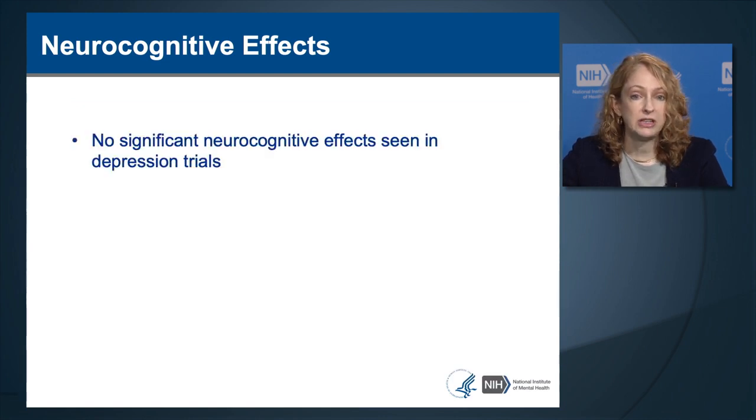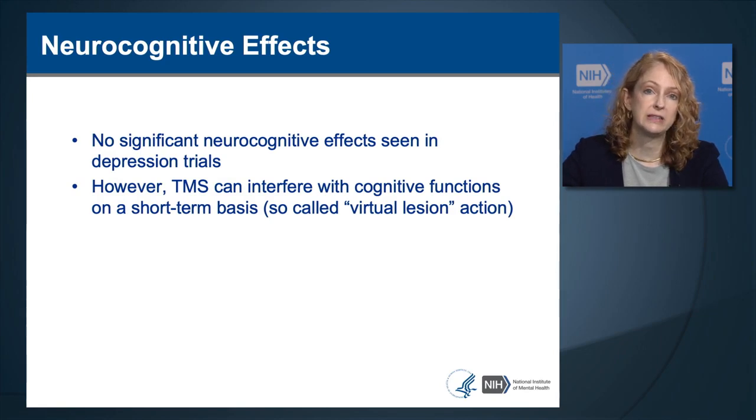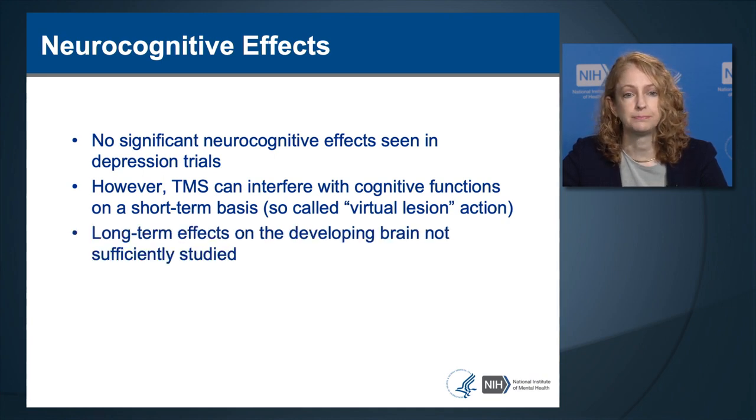In summary, there were no significant neurocognitive adverse effects seen in the depression trials. However, TMS can interfere with cognitive functions on a short-term basis—called the virtual lesion effect—where stimulating a brain area responsible for a cognitive task can disrupt performance while stimulating. This has been useful in studying brain-behavior relationships, but lasting adverse cognitive effects have not been demonstrated. The long-term effects on the developing brain—in children and adolescents—is an area that requires further study.